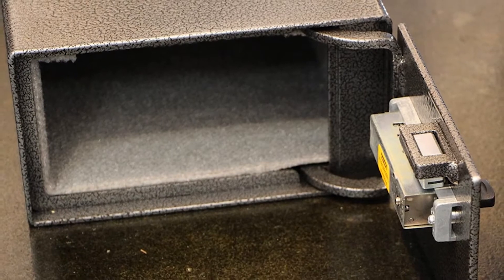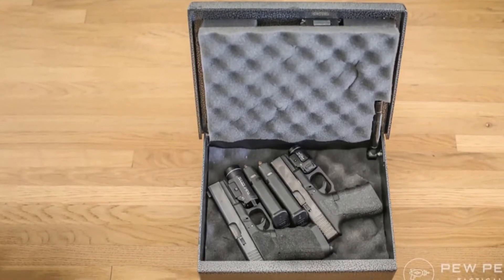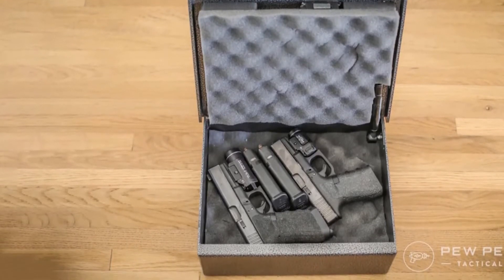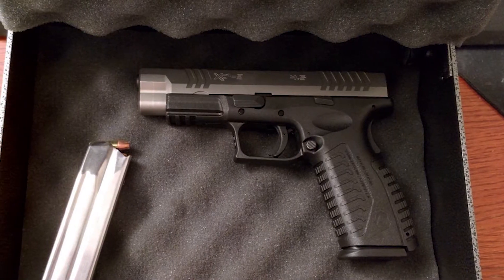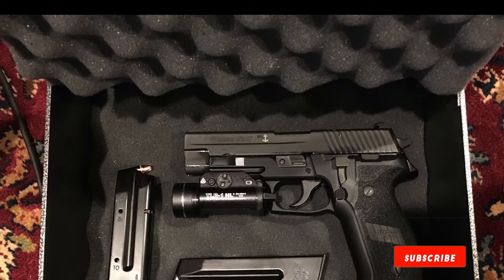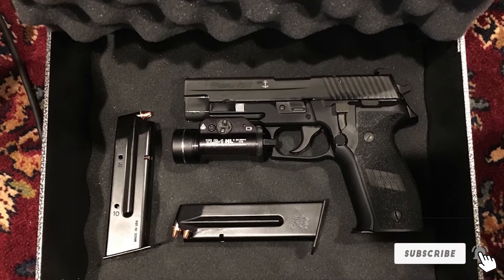The Fort Knox FDK PB Pistol Box Handgun Safe has a unique security mechanism that involves a gas strut on opening, which assists when you open the door to store or retrieve valuables or firearms. Additionally, there's a simplex mechanical lock feature that uses 1,081 combinations for access. This gun safe exceeds California Firearms Safety Device Standards.